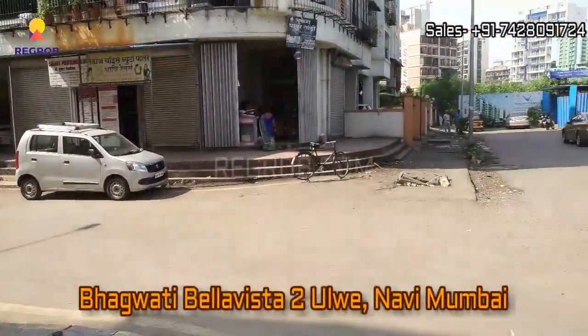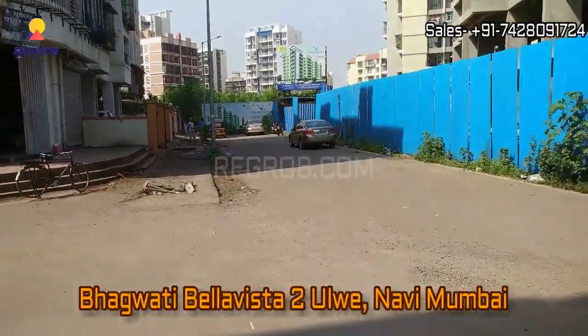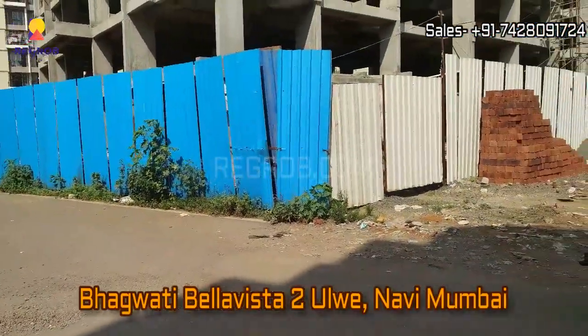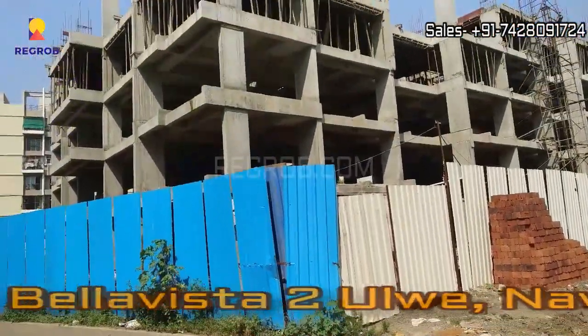Welcome to our channel recrop.com. In this video we are at Bhagwati Bella Vista 2 residential project, which is located in Ulve, Navi Mumbai.